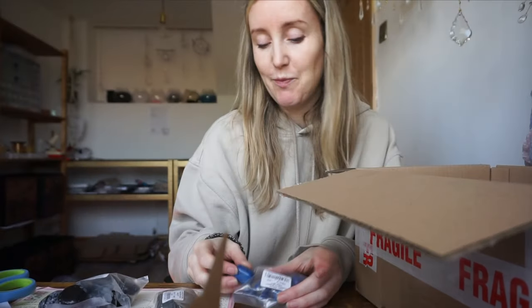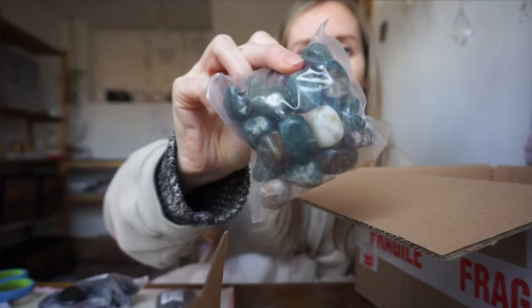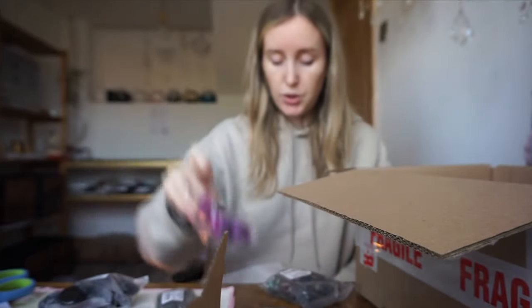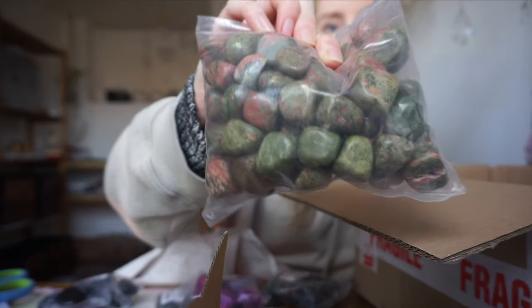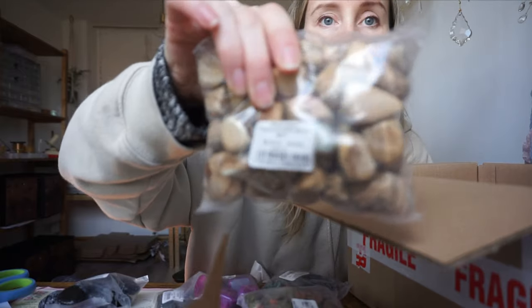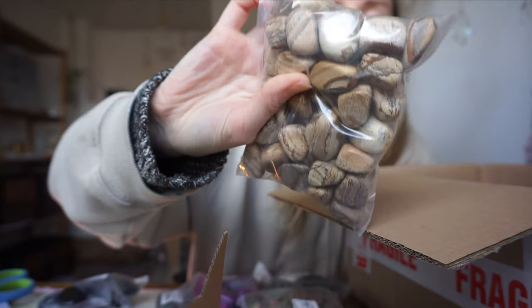Sometimes I can't pronounce them! Ocean Jasper, big agate — huge — unakite, they're really big unakites. This stone — Picture Jasper — I absolutely love Picture Jasper, it's got a really nice matte effect to it.